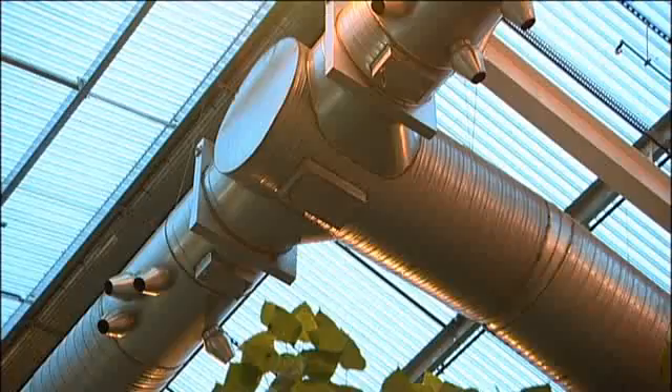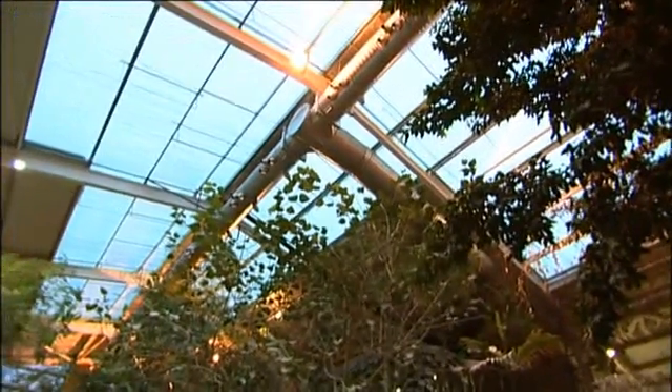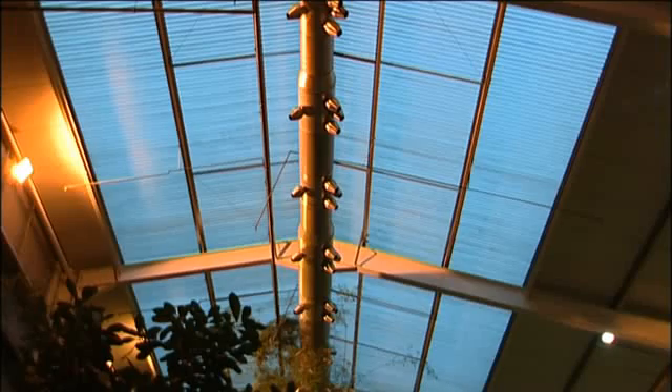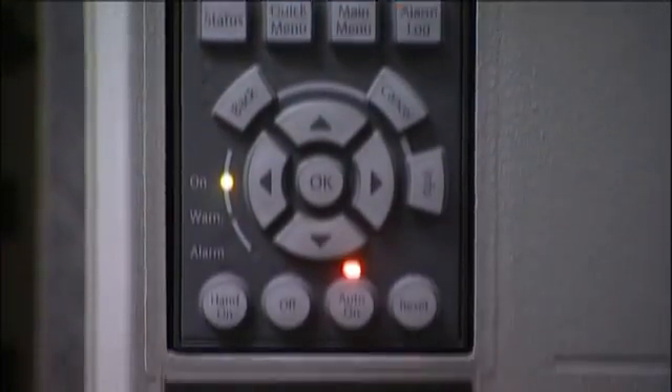Danfoss frequency converters and a demand-matched ventilation strategy has resulted in energy savings of up to 78% being recorded for Chester Zoo in England. 55% of the savings are directly attributable to the drives which were installed.